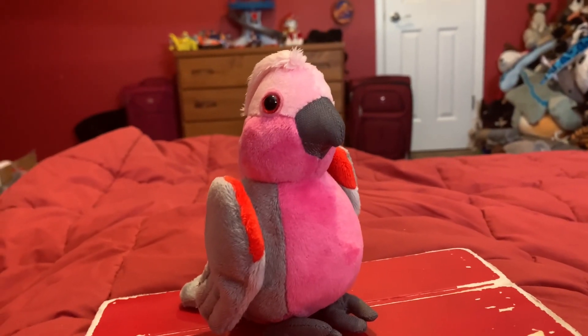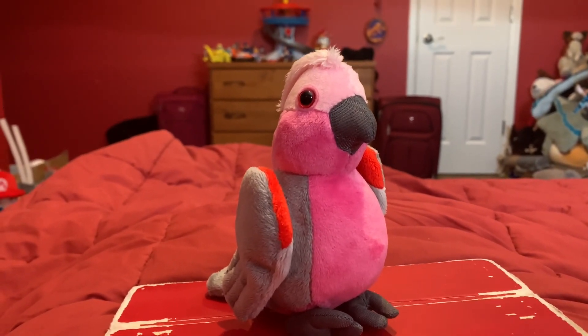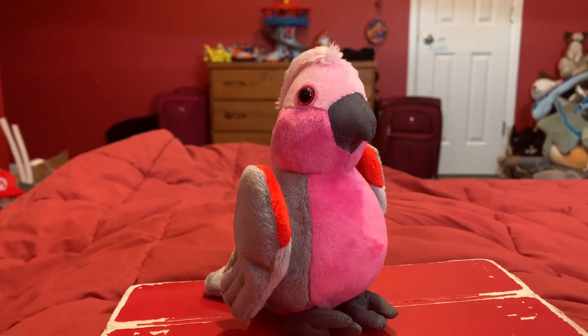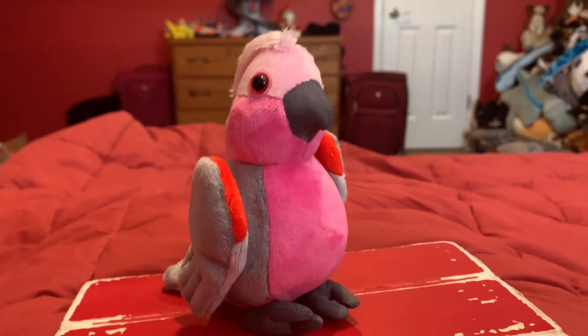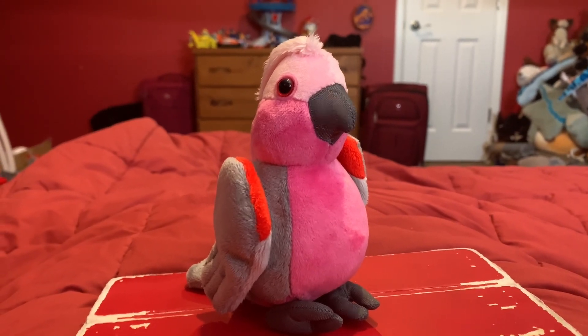Alright, before I close up the video — this Wild Republic Galah is part of the Eco-Kins line, so this Galah is made entirely out of recycled materials.